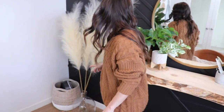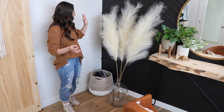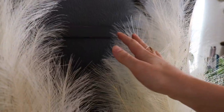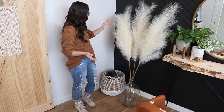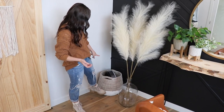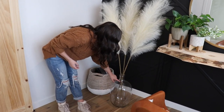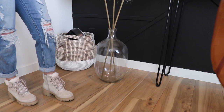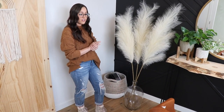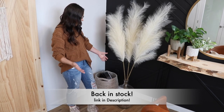I'm super into pampas grass right now — it's super trendy. I chose to do the fake ones because I know they kind of shed a lot and I wanted them to last. I got these from World Market, Cost Plus. This basket is from HomeGoods — I use it to put some extra camera and filming equipment to keep it out of the way when I'm not filming. I looked everywhere for an affordable big glass vase and finally found a little store on Etsy, though they're actually sold out now.